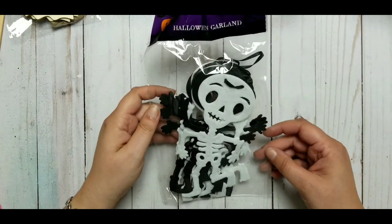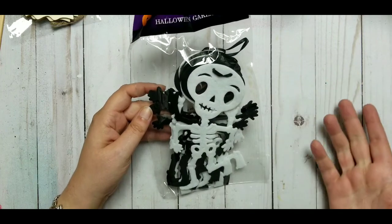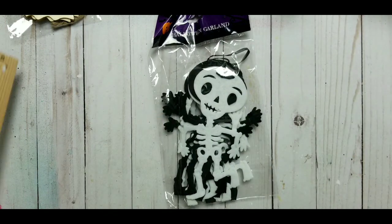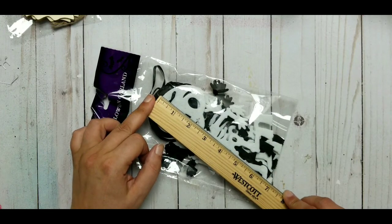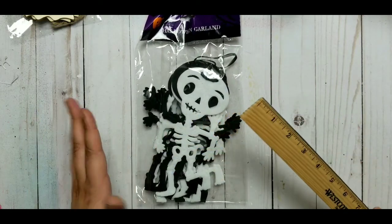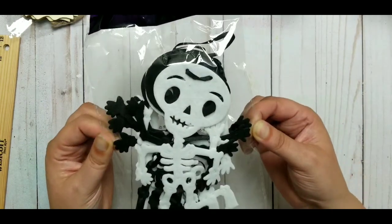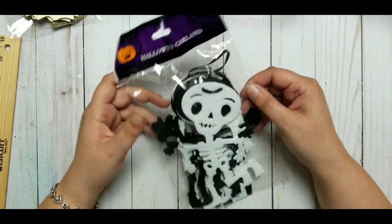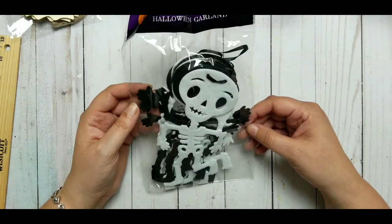Next one — I love the little felt skeletons. It's actually a garland, but I'm not going to use it as a garland. I'm just going to cut it off and use it on a paper project. They are huge and they are so cute — they are walking, by the way. About 7 inches long and 3 and a half wide. I like both the fun smiling ones and the scary ones.